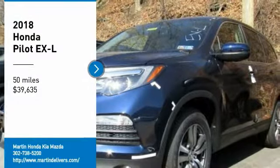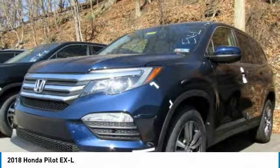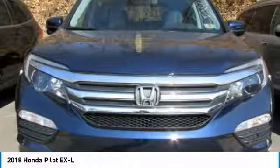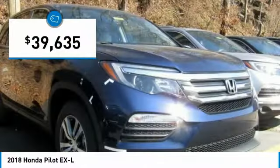Looking for the right vehicle? Check out the 2018 Pilot. Optimal utility. Indulgent interior. Powerful performer. You'll be ready for almost anything in the Honda Pilot, and it's priced below $40,000.